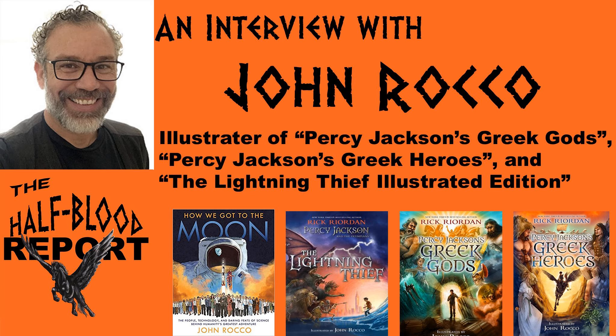Welcome to the Half-Blood Report, the place for Percy Jackson news, interviews, and all things Riordan. I'm Samuel, your co-host. And I'm Diego, your other co-host.